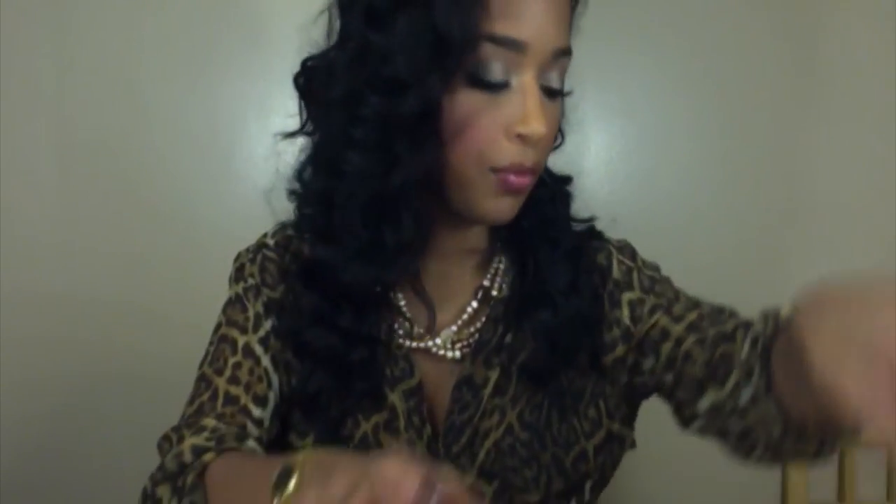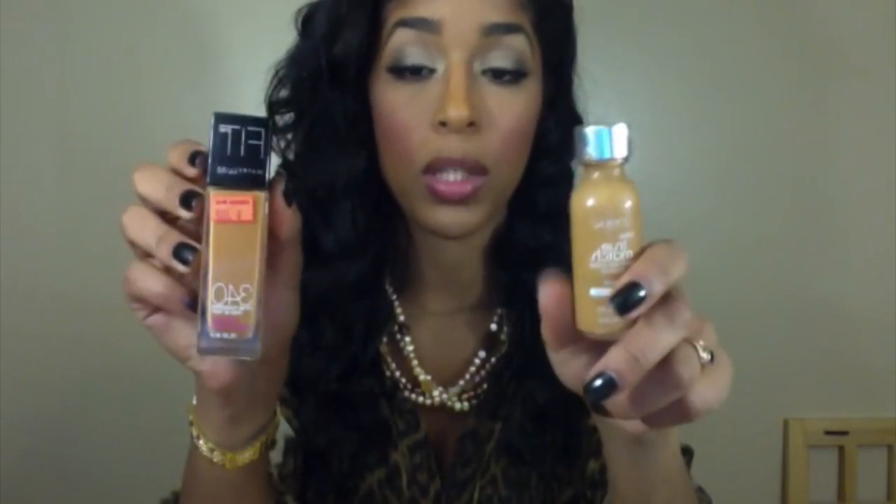Now on to the fun part — makeup! I went to CVS and Walgreens the other day; they had a couple of sales going on. I got my Maybelline Fit Me Foundation for $3.99 in color 340. In the winter I like to mix it with L'Oreal True Match N7, because it kind of lightens 340 a bit. I can't really use 330 — it's a little too light. If you have dry skin I recommend 340 because it leaves your skin a little dewy, but I balance it out by mixing it with the L'Oreal True Match.